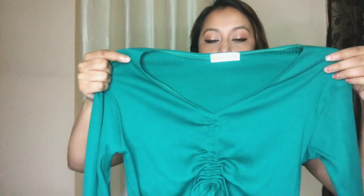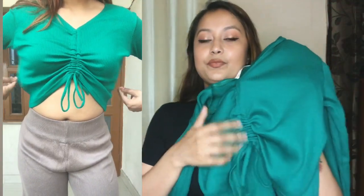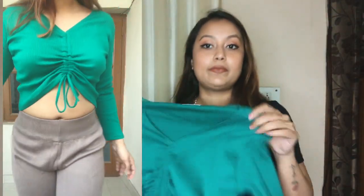Moving on to the next top — a very trendy, beautiful royal green color. It cinches in the middle and you can pull it down or up as per your liking. It's full sleeve, ribbed material, and very stretchy. My friend got this for herself — it's a bit loose on me, possibly a large size, but the color is so pretty. It's going to look really good with high-waist skin-fit jeans or with one of those skirts.